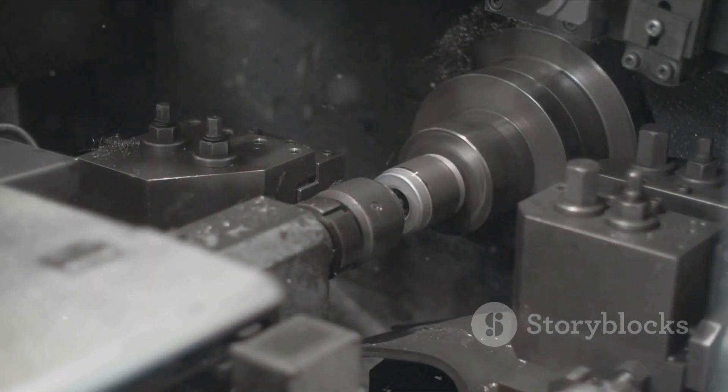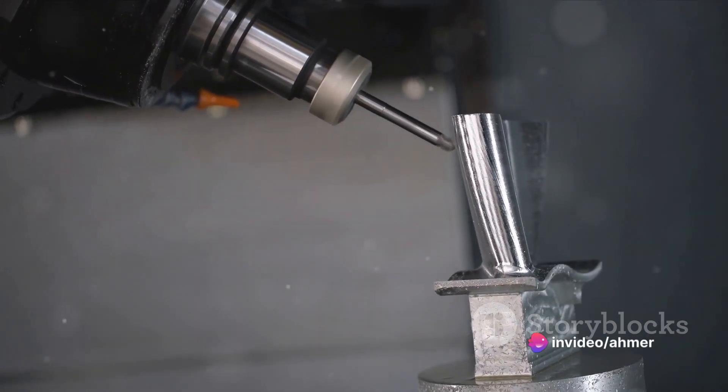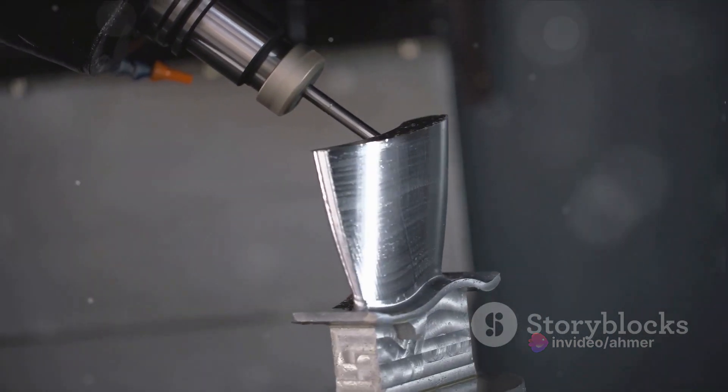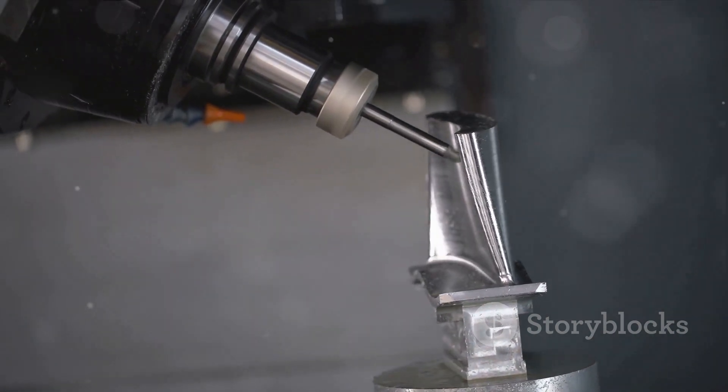In conclusion, the CNC lathe is a powerful machine that has revolutionized the manufacturing industry. Its ability to shape raw materials with extreme precision, combined with the versatility provided by computerized controls, has made it an invaluable tool for engineers and manufacturers alike.